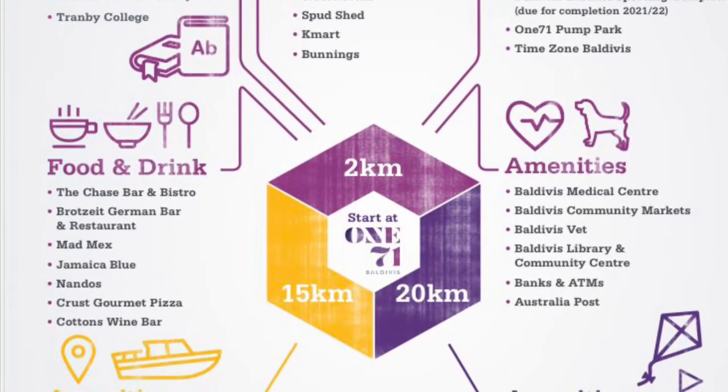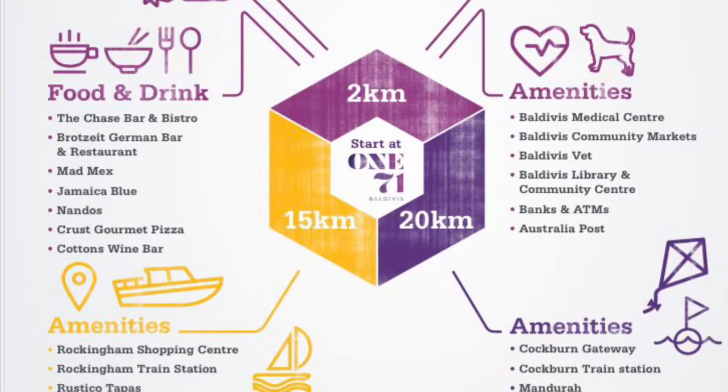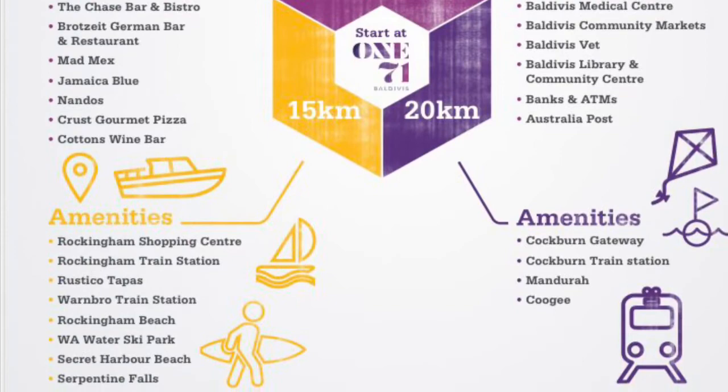A little bit further out you've got the Rockingham Shopping Centre, Warnborough Train Station, WA Water Ski Park, and Secret Harbour Beach just down the road. The Coburn Gateway is just up the freeway along with the train station for Coburn. You've also got Rockingham and Wellard train stations close by, and Mandurah is just down the road, along with Coogee just up the road. So lots of amenities, lots of things close by.